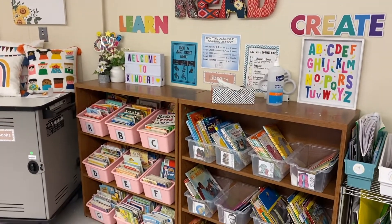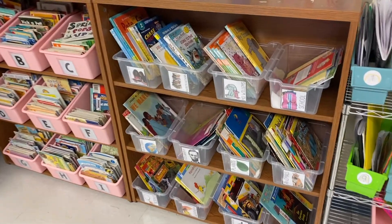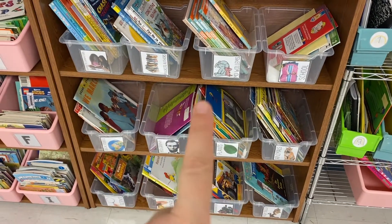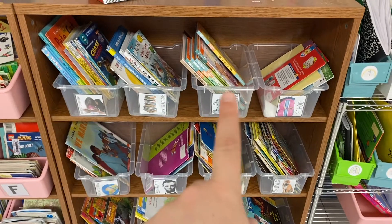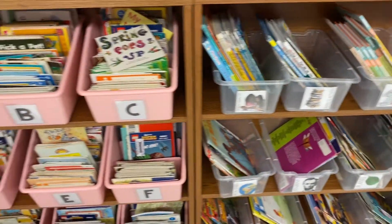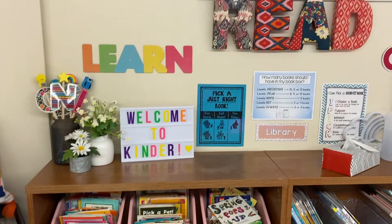Their book boxes down here have books that I have read to them, if they want to read those. And then this is my little library area right here. I do have leveled books, and then I have books sorted by topic. I will zoom you in so you can see them. I will link the labels down below — I did make the Mo Willems one and the favorite author's one, so those are not in the pack. I also made the leveled library labels.